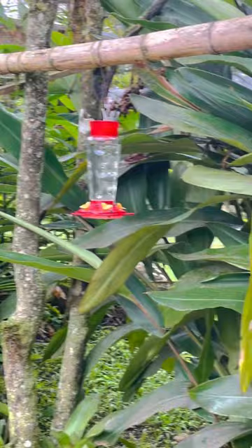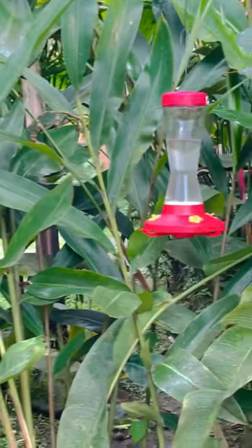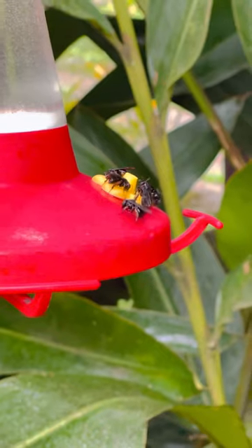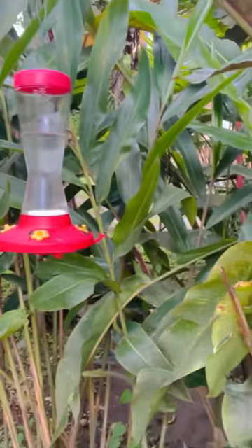That's right beside the hummingbird feeders, which right now are just full of — those are bees. These bees do not sting, but they get their little chance at the hummingbird feeder too. They don't do anything if you pull them away.